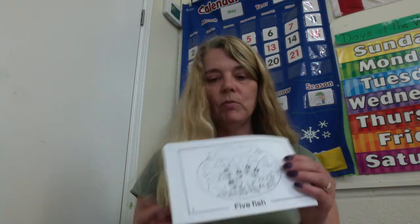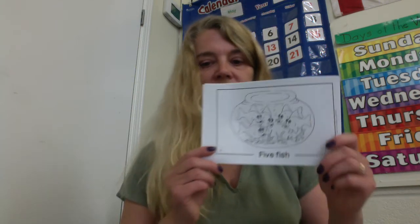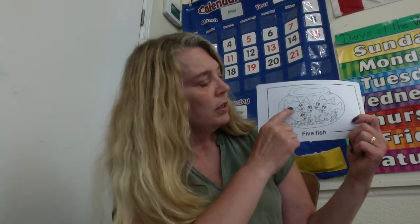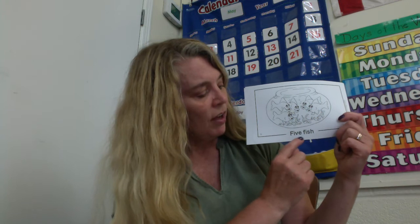Page number one. How many fish are in the fish bowl? Let's count them. One, two, three, four, five. And what does this word say? Five fish. And SH at the end of fish — we see SH. When those two letters are together, they say SH.